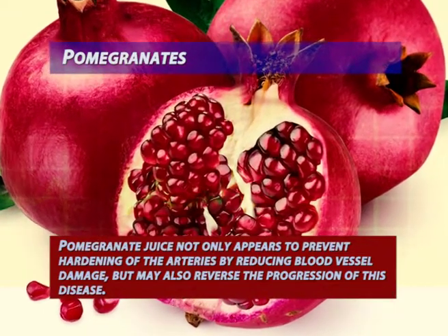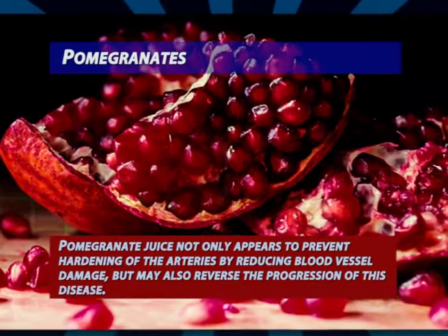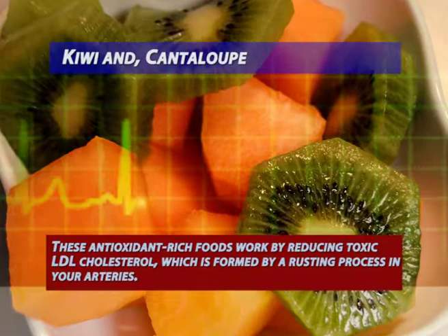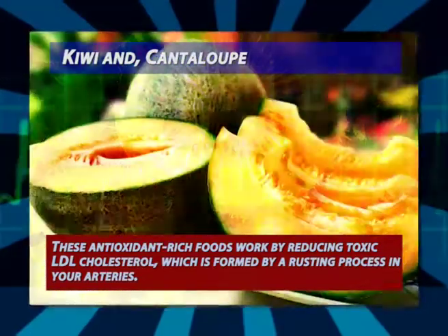Pomegranates: pomegranate juice not only appears to prevent hardening of the arteries by reducing blood vessel damage, but may also reverse the progression of this disease. Pomegranate fruit and its juice are high in antioxidant content, which may help fight hardening of the arteries.